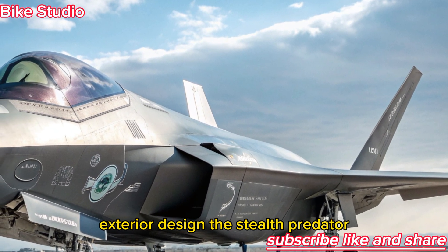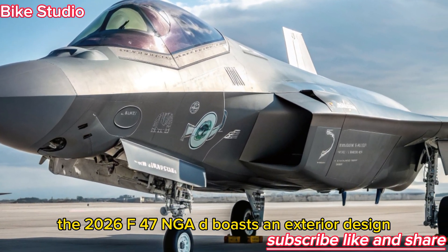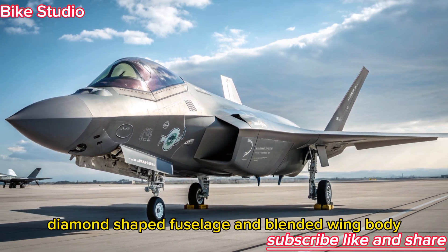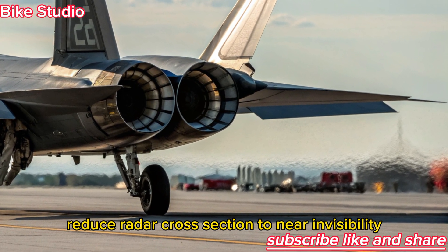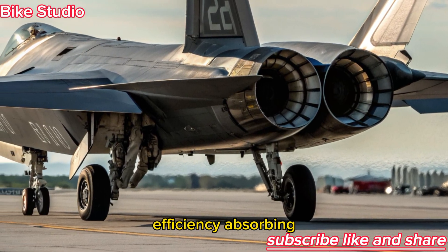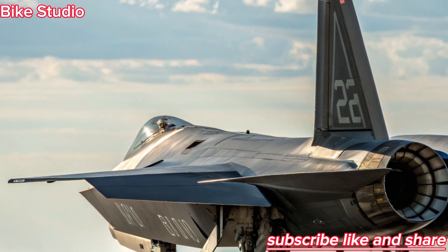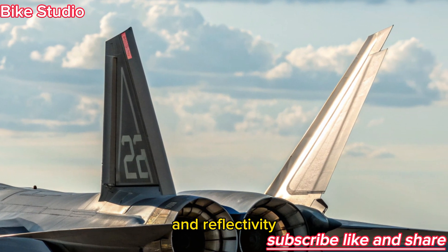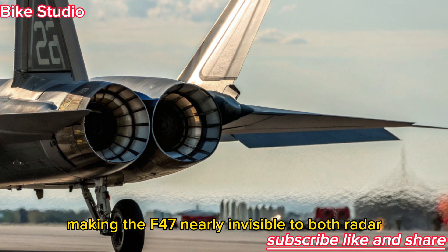The 2026 F-47 NGAD boasts an exterior design that looks straight out of science fiction. Its sleek, diamond-shaped fuselage and blended wing body reduce radar cross-section to near invisibility. Every curve and edge is crafted for maximum stealth efficiency, absorbing and deflecting radar waves in ways previous jets couldn't. The aircraft's adaptive skin uses smart materials capable of altering color and reflectivity, making the F-47 nearly invisible to both radar and the naked eye.